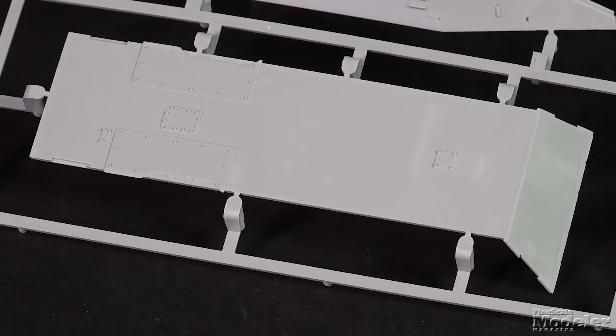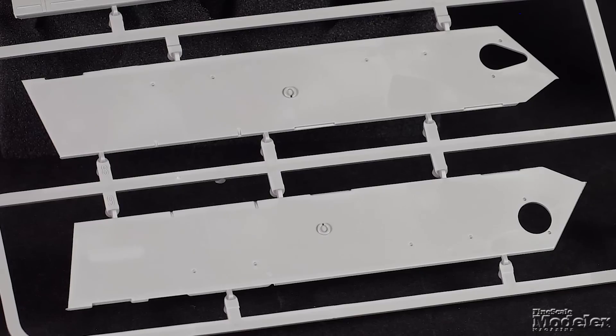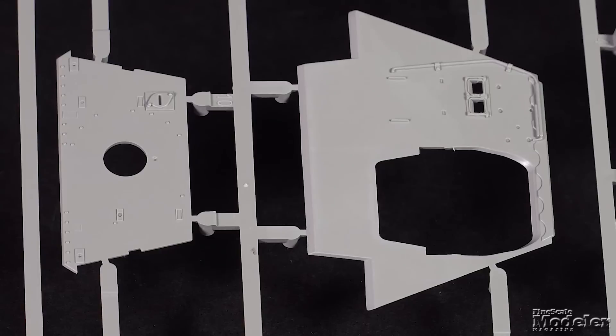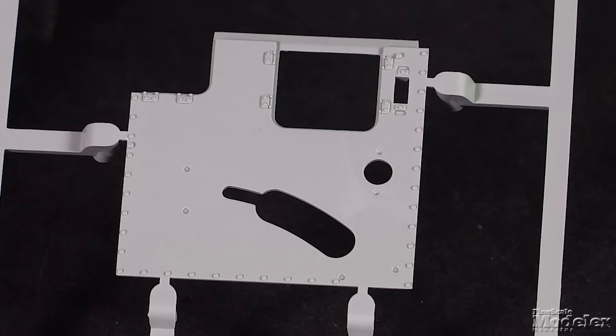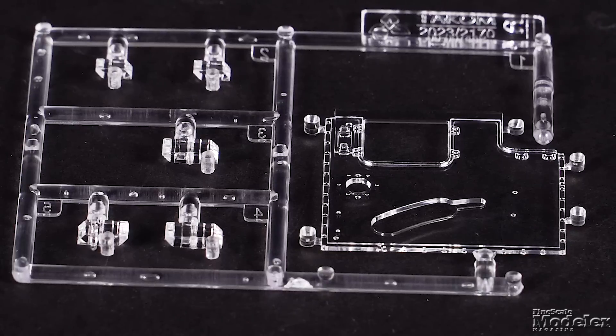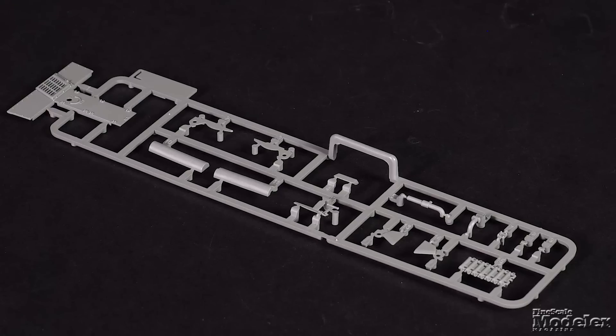Tamiya's kit of the little German tank destroyer includes a full interior. The hull has a separate belly, lower sides, sponsons, front and rear plates. The upper body is mostly a single part with a roof for the fighting compartment, including the option of a clear one to show the interior, and a multi-part engine deck.